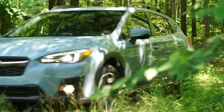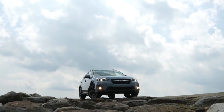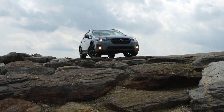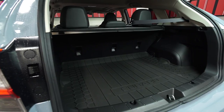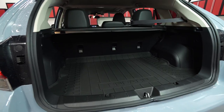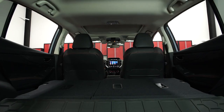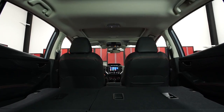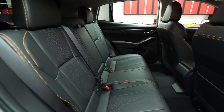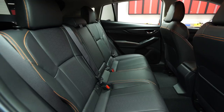Rugged styling touches and standard all-wheel drive might be perfect for navigating the trailhead, but its low ground clearance keeps it from being a true off-roader — stick to the dirt roads. While the Crosstrek doesn't give you the same cargo room as some other small SUVs, it is spacious for its more compact class. Rear seat room is okay, but three adults might find themselves a little tightly packed in.